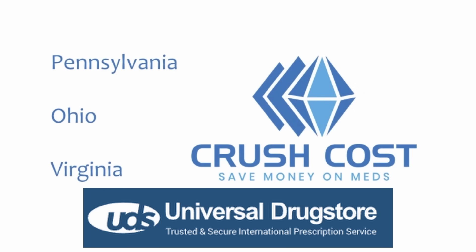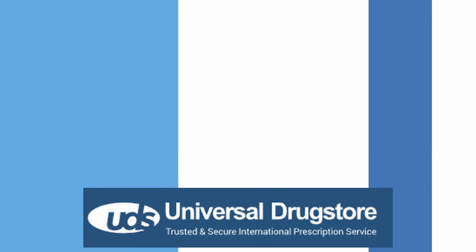I'm Grant Harding. I'm a licensed pharmacist in three states and a medication pricing expert, and I like to review medications so you guys can make better, more well-informed decisions on the medications that you buy. This video is sponsored by Universal Drugstore, a trusted and secure international prescription service.